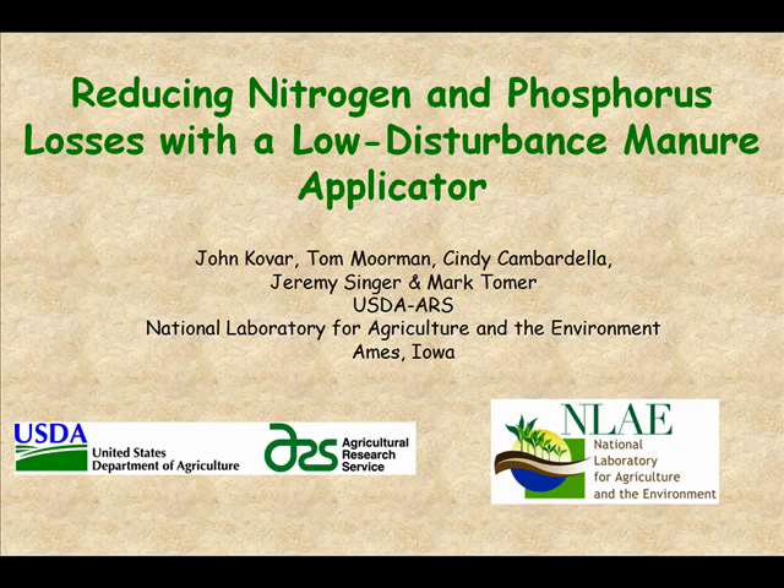Tom Moorman is a microbiologist who works with us. He helped a lot with the rainfall simulation, which I'll talk about. Cindy Camberdella is an ecologist who does a lot of work with carbon and nitrogen, and she has done a lot of work with N15 as you'll see. Jeremy Singer is our agronomist dealing with the cover crops and crop production in the field. And Mark Tomer is a hydrogeologist dealing with nitrate and nutrient leaching in general, and he's running some lysimeters out in the plots that I'll show you in a minute.